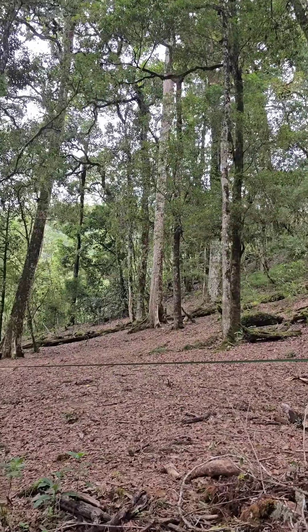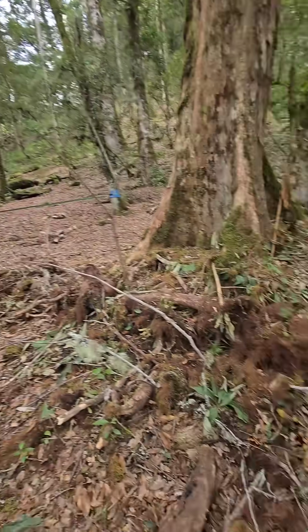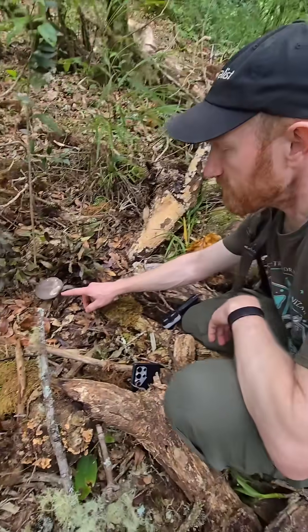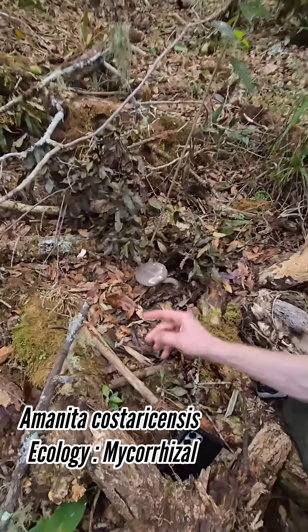We're in a tropical oak forest in Costa Rica, about 9 degrees latitude north and 7,500 feet up. And what do you got here, Alan? This is an Amanita from section Lepidela — Amanita costarikensis.